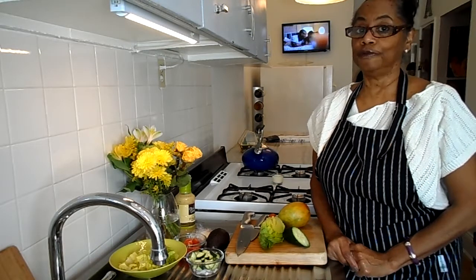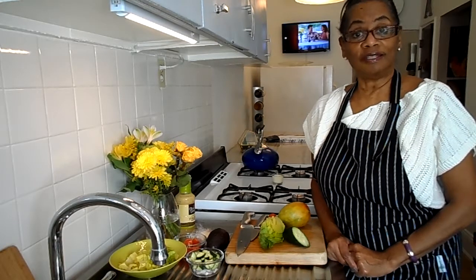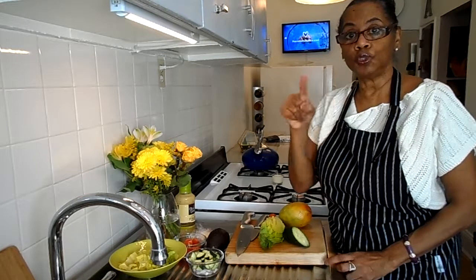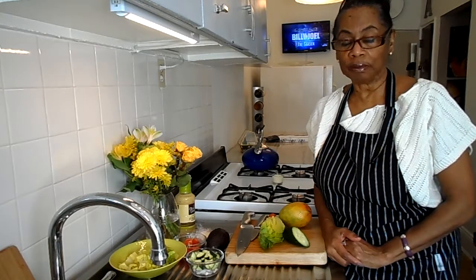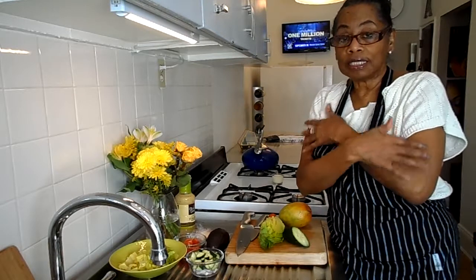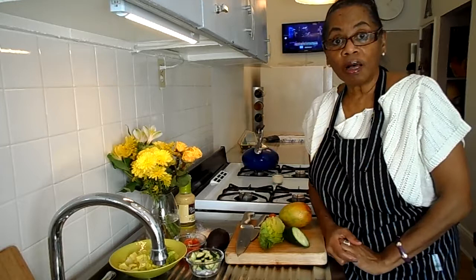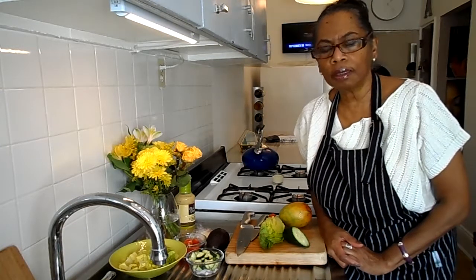I live here in New York, and today, believe it or not, it's February 21st and it is 72 degrees. I can't believe it — February? Some people are walking around sleeveless, that means they don't have a coat on. Some people have flip-flops on. I saw someone with shorts on.